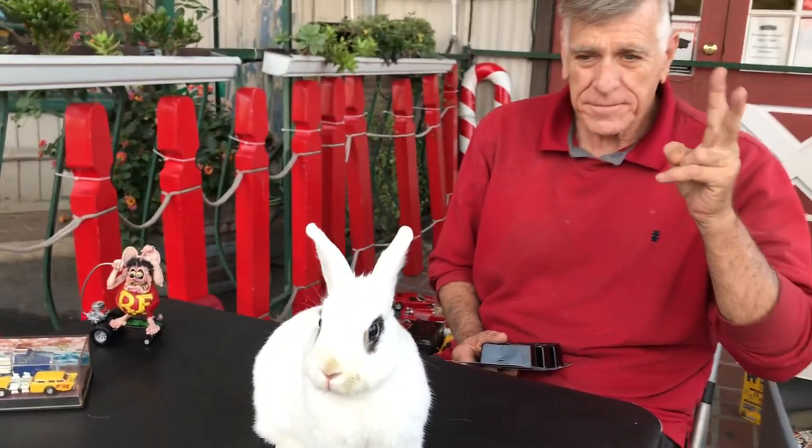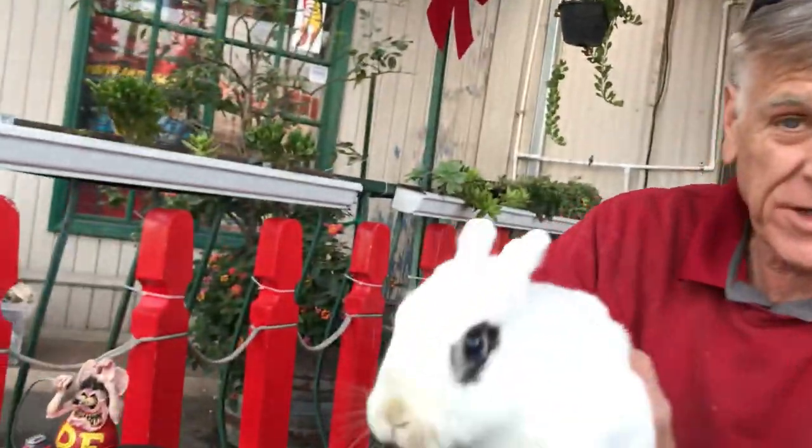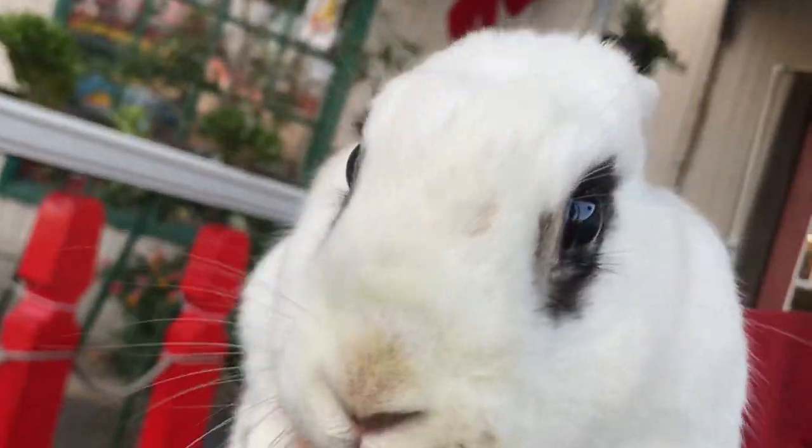Welcome back to the Place Collectible channel from Whittier, California. Today is Taco Tuesday, December 7th, 2021. We're here with Rabbit Man and Bugs. You guys have been anxiously waiting to see who's going to get a car. I just picked a lot of nice cars for you guys, but first I want to show some of the diecasts I've been collecting, and then I'll show whoever is going to have these cars in their mail. Say hi, Bugs!